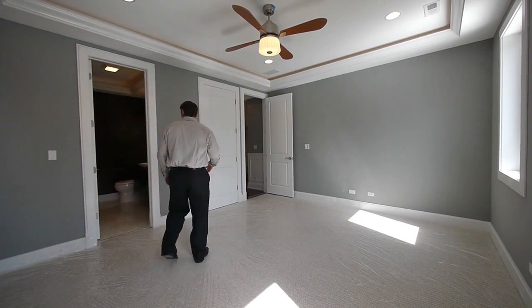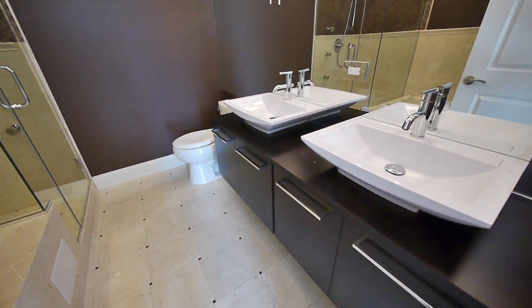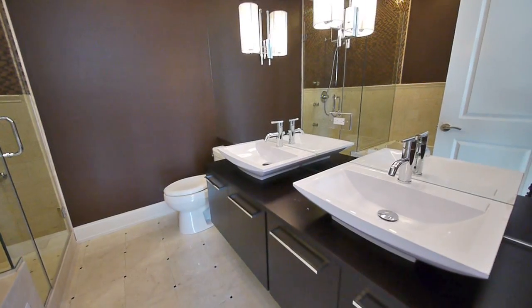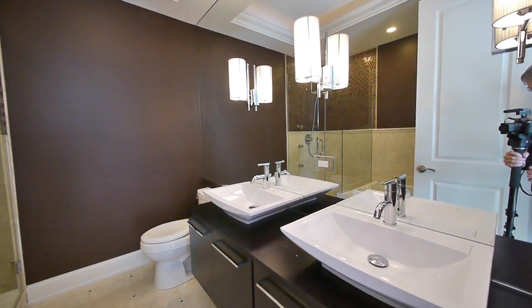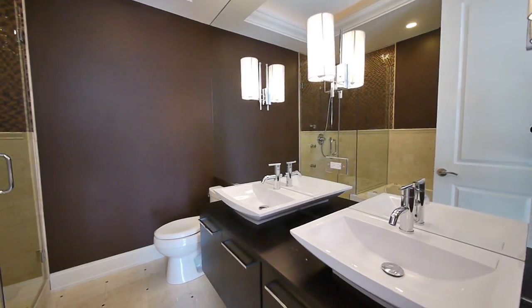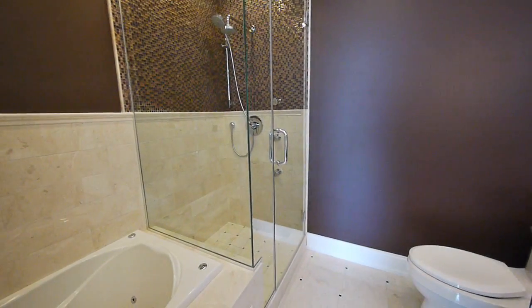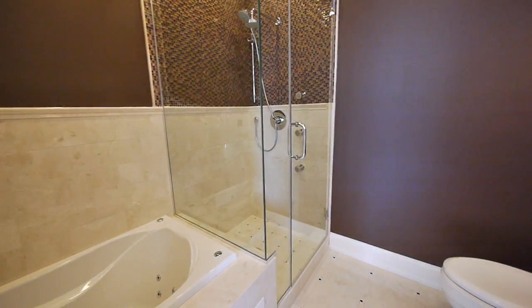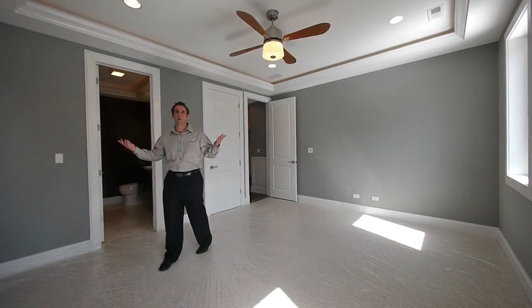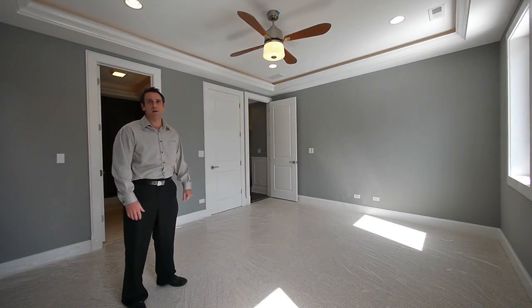In the master bedroom, you've got a great master bath — totally luxury, all marble, double bolt vanity. Once again, you've got your tray ceiling with your backlighting, your shower which is fully enclosed in glass, body sprayers, and an extra deep jacuzzi tub as well. All the features that you would expect at Ultimate Homes or any new construction project today.